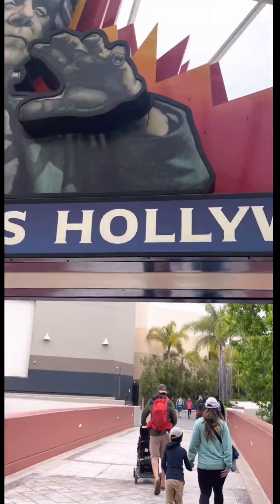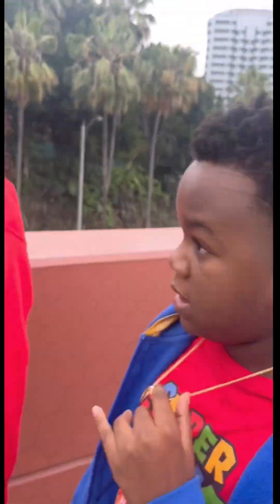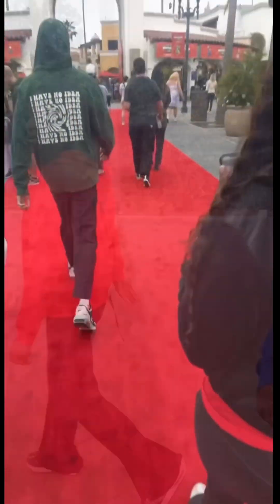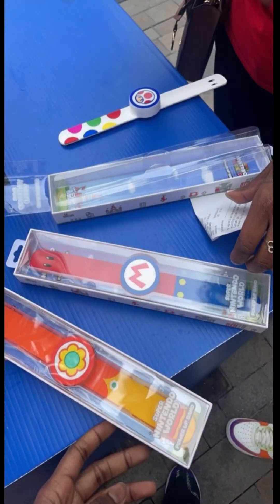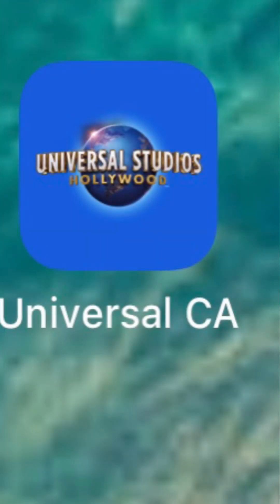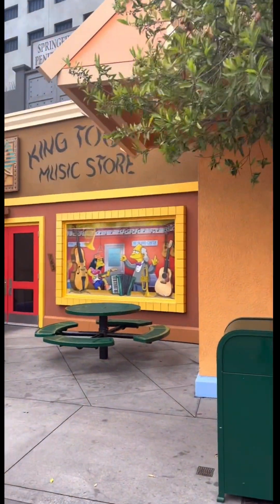We finally made it after all that time in the car, and now we're ready to go. We got priority parking so we could be right up close to the Universal Studios sign — my kids are taking pictures. After getting through security, we grabbed our bands because you need those bands. You have to download the app and then connect your band. Everybody was rushing to get down there — they were not playing.